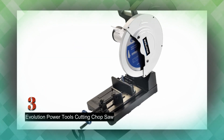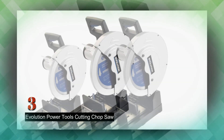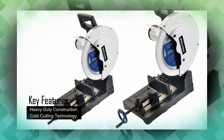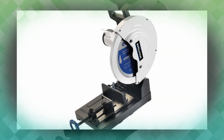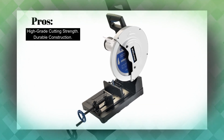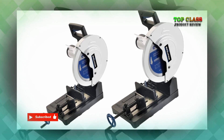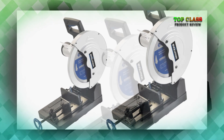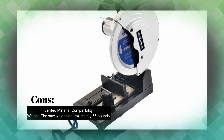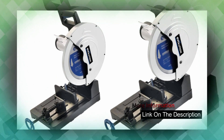Number 3: Evolution Power Tools Cutting Chop Saw. The Evolution Power Tools EVO SAW 380 15-inch Steel Cutting Chop Saw is a high-grade industrial metal cutting tool designed for precision cutting of various materials. This dry metal cutting chop saw is specifically engineered for steel cutting, eliminating the need for coolant during operation. It delivers clean and burr-free cuts, making the material immediately workable. The EVO SAW 380 is ideal for cutting steel plate, square tube, angle iron, pipe, tube, and metal roofing, and is designed for industrial use, offering exceptional strength and durability.